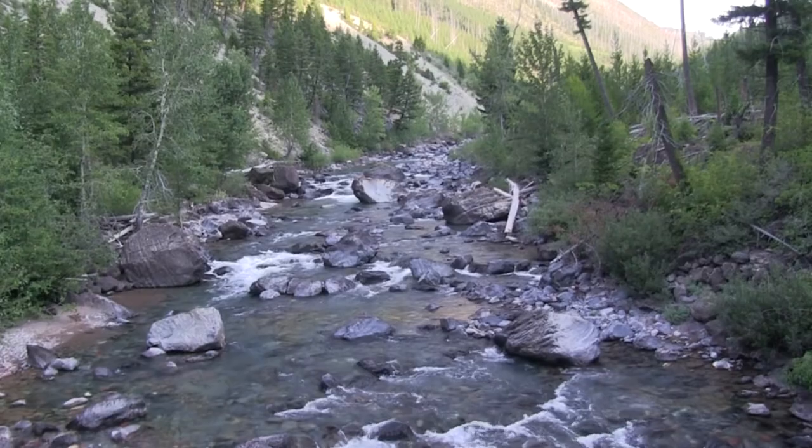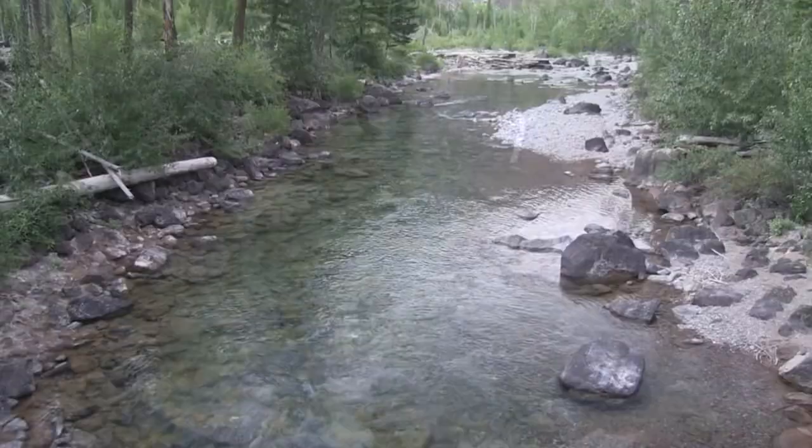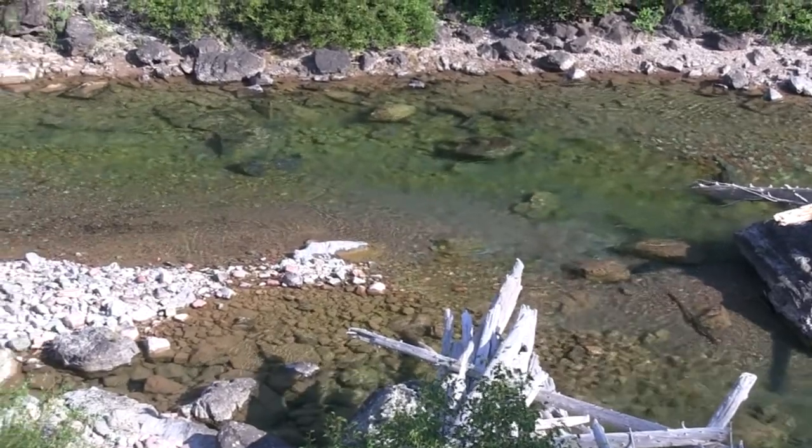I have spoken to some anglers who fished into the headwaters and reported only small fish. However, there are some small lakes in the area that will produce rainbows up to 24 inches.